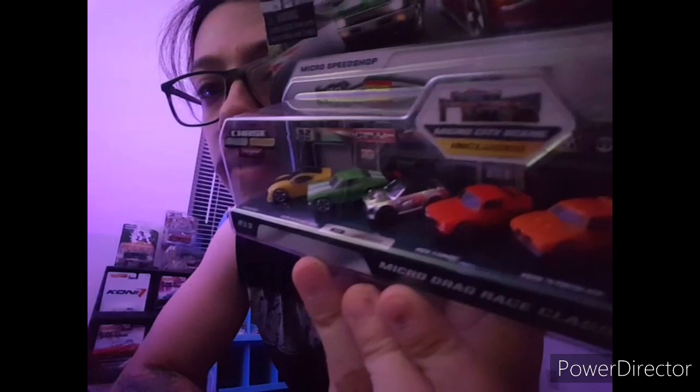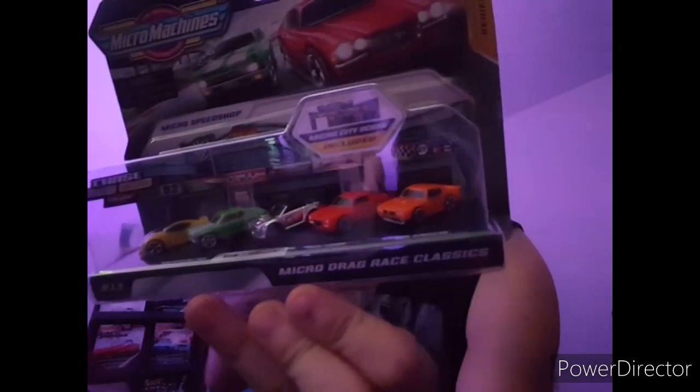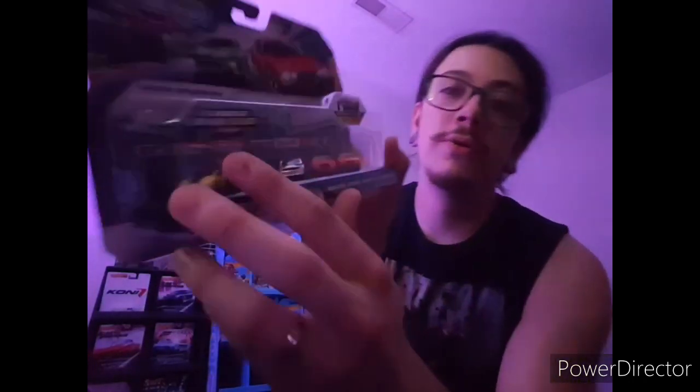I don't know too many people that collect micro machines. Here's a cool muscle car one — everybody would probably like this one with the chase piece in the middle. That's very cool. There are three micro machines sets, and this one actually shows a third chase type called a treasure. It looks like the chase car is a fantasy car while the rest are real. If you're into those, let me know.